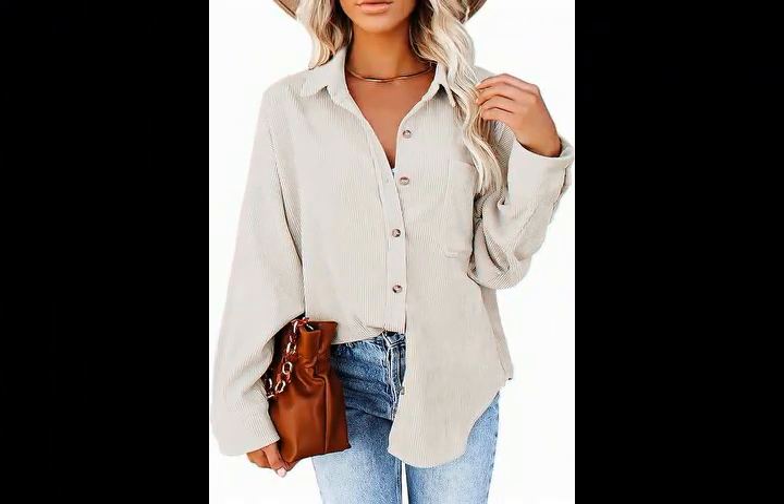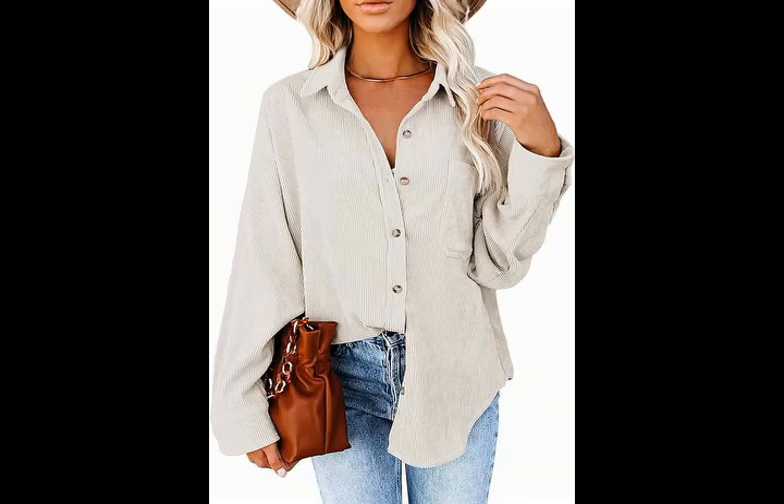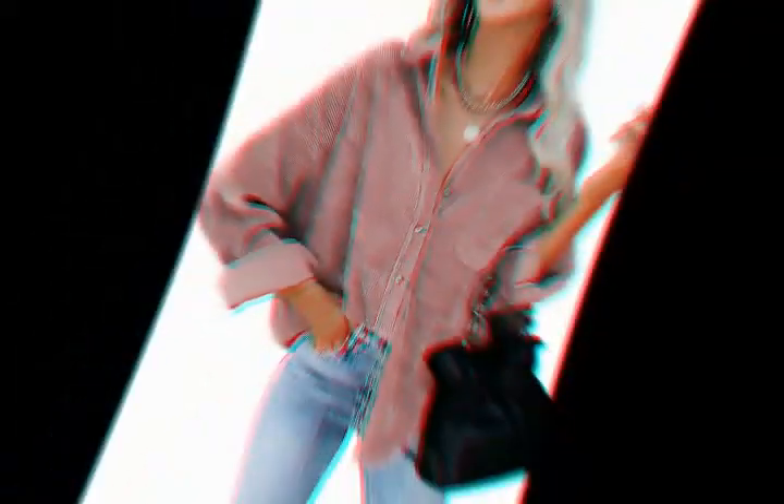Occasions: suitable for daily wear, street, outdoor, party, work, office, journey, travel, sport, and shopping.